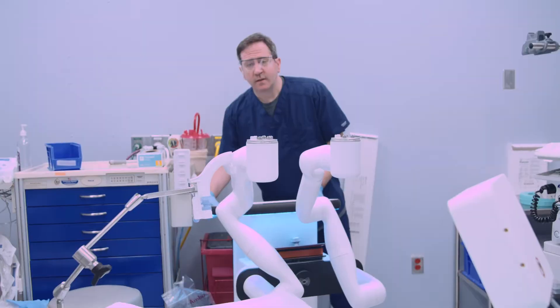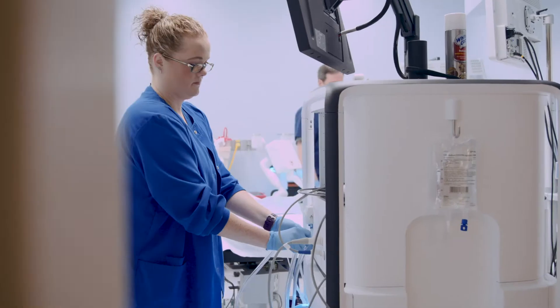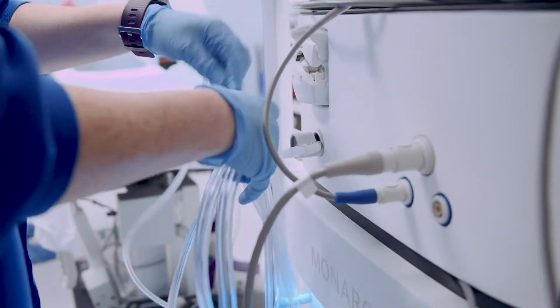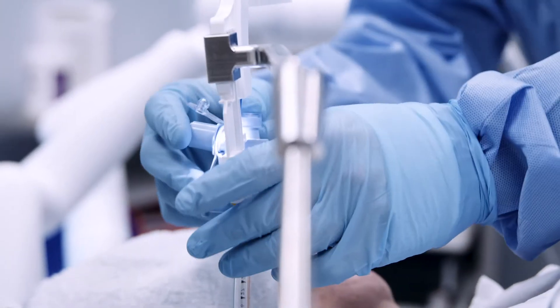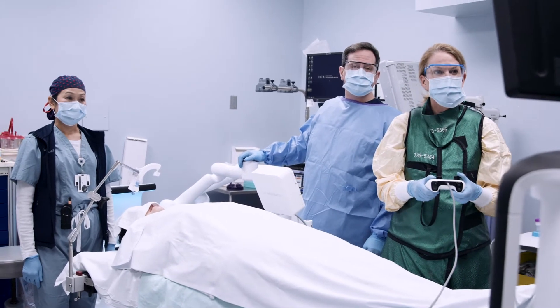I'm free to walk around the patient and advance in a more precise way something that's robotically engineered to stay stable and precise throughout the procedure. The most important thing to know is that I get real-time results. As I'm looking at it, it may look all the world like lung cancer, but it isn't lung cancer until I have a pathologist look at that tissue and tell me for certain.